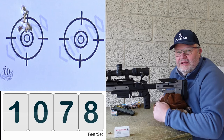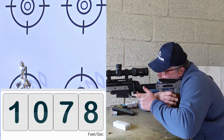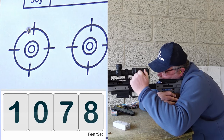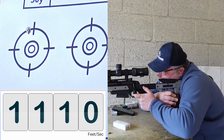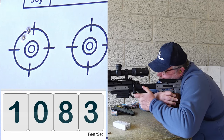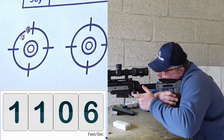Let's start shooting for groups. First group readings: 1108, 1110, 1090, 1084, 1099.